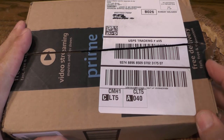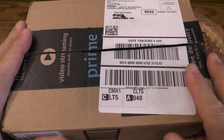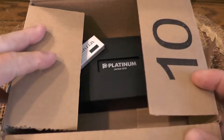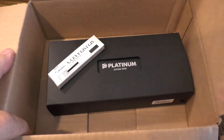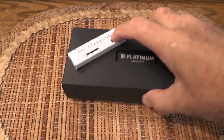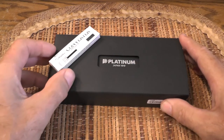Hey guys, I'm a Forrester here with another brief video about a purchase that I just made. There's not going to be any suspense because I'm going to show you right now what it is. It came in the mail yesterday and you can see it's a platinum fountain pen.